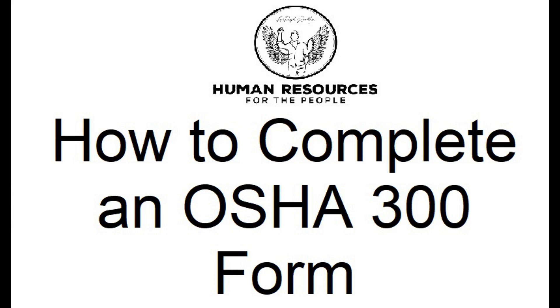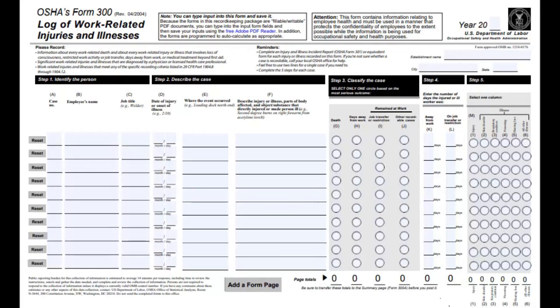Before we start, it's important to understand the purpose of OSHA Form 300. This form serves as a comprehensive record of all work-related injuries and illnesses that occurred during the year. By maintaining this log, you not only comply with OSHA regulations, but also gain insights into your workplace's safety trends and areas that require attention.